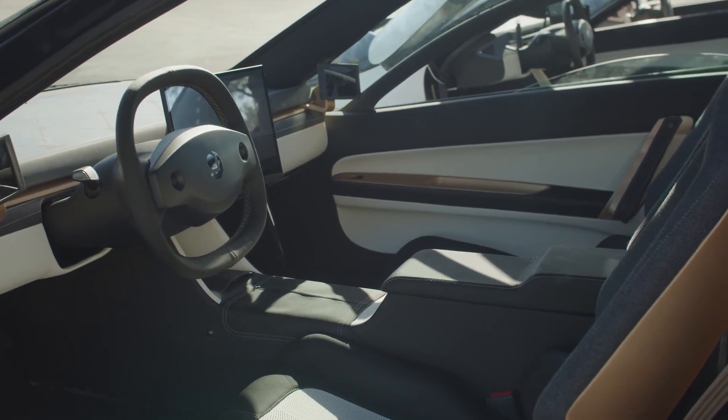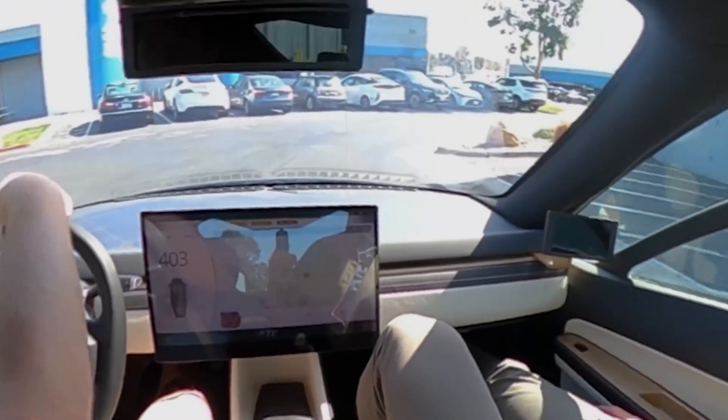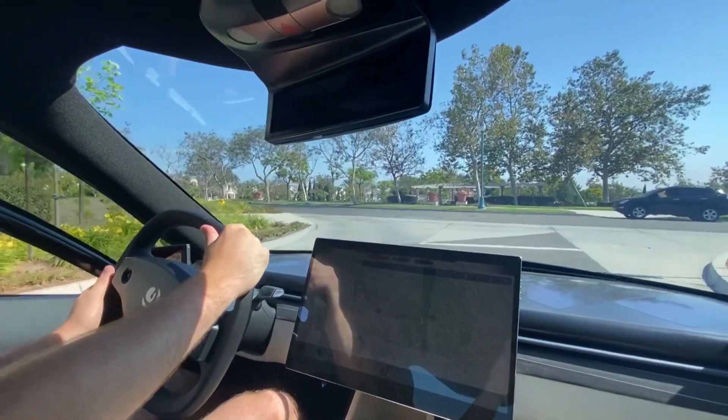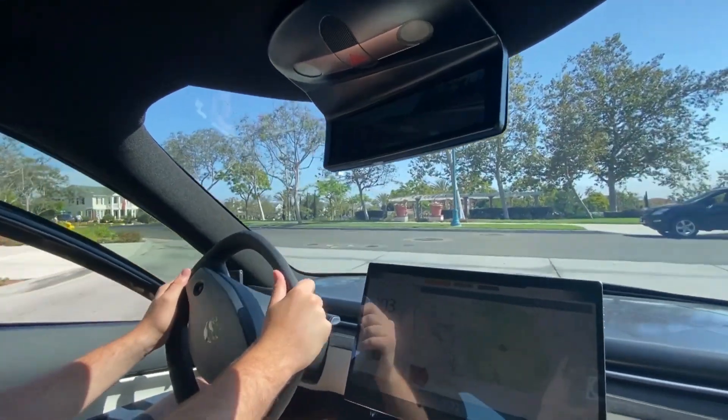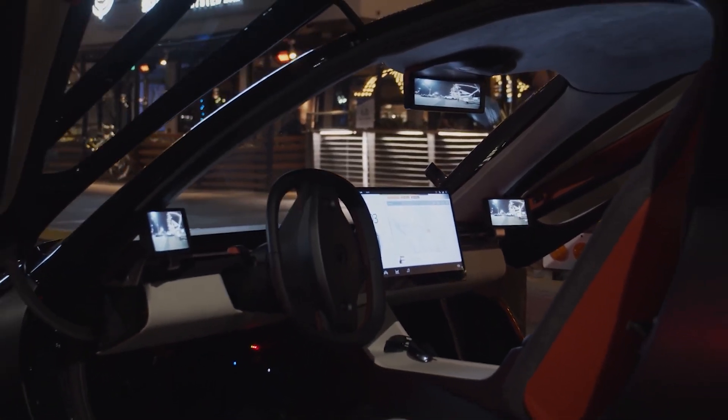The interior of the Aptera is comfortable, spacious, and can accommodate up to three passengers at a time. The vehicle features cutting-edge technologies such as a touchscreen display, voice control, and upgraded driver assistance systems.